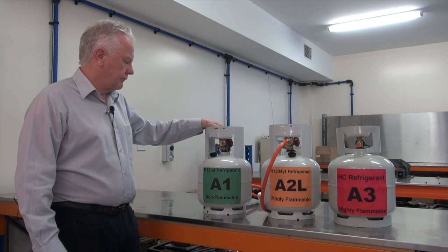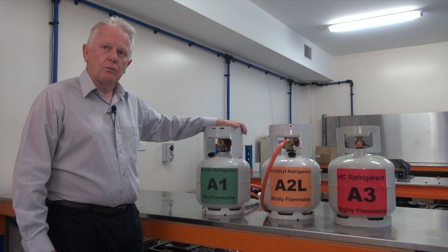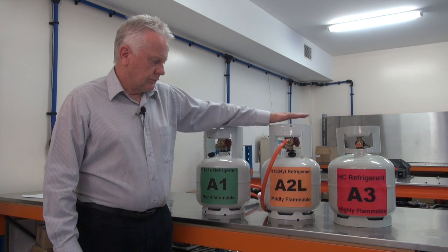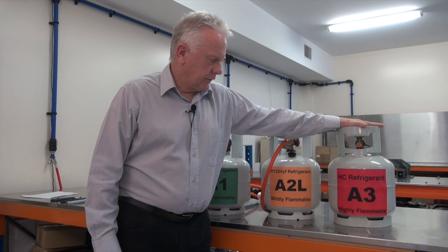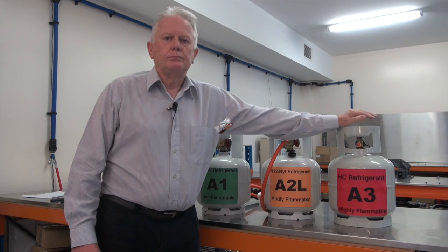We have three types of refrigerants. We have a cylinder of R134A, which is a class A1 non-flammable refrigerant. We have a cylinder of R1234YF, which is a class A2L flammable refrigerant. And we have a hydrocarbon refrigerant, which is a class A3 highly flammable refrigerant.